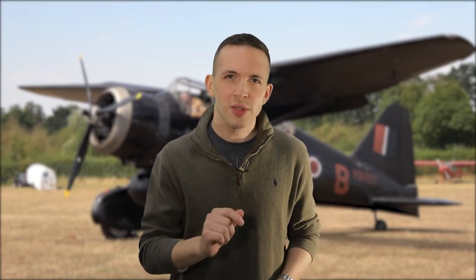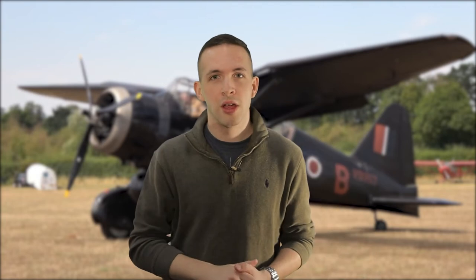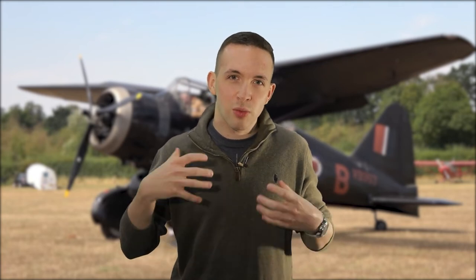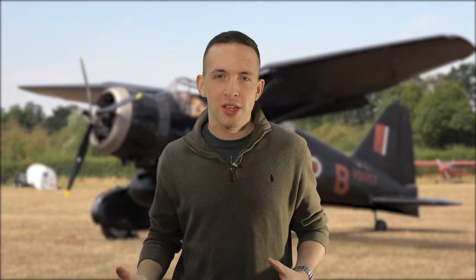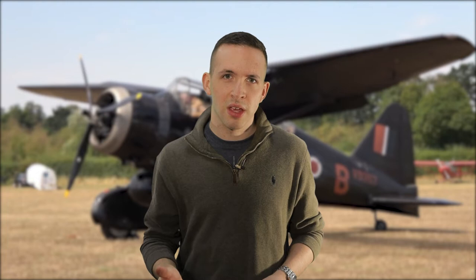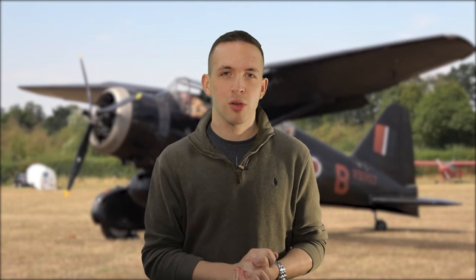The one area where the Lysander really shone was its slow speed characteristics and short takeoff and landing performance. This made it perfect for flying top secret missions behind enemy lines. Believe it or not, this aircraft was used to fly secret agents, almost exclusively under the cover of dark, using moonlight to find their fields. They'd fly into almost unprepared strips with little lights laid down by the French Resistance. They'd drop off secret agents to help fight the Wehrmacht. Throughout the war, the Lysander flew in 101 agents and recovered 128 from behind enemy lines in Nazi-occupied Europe.